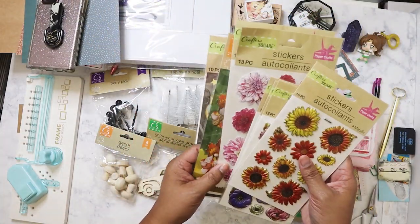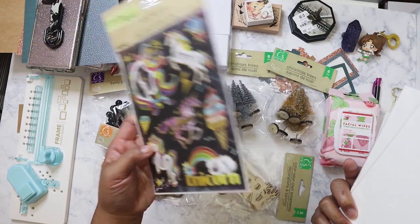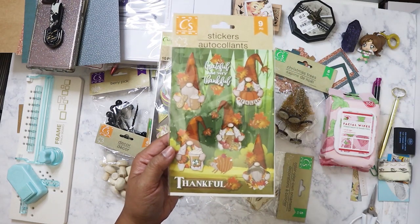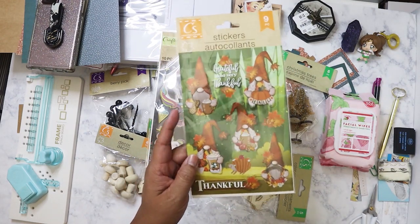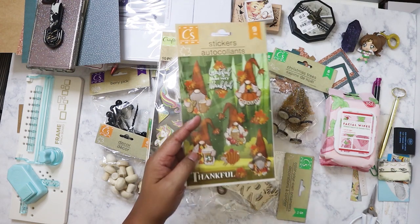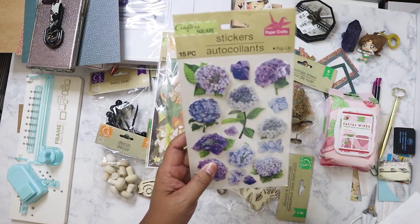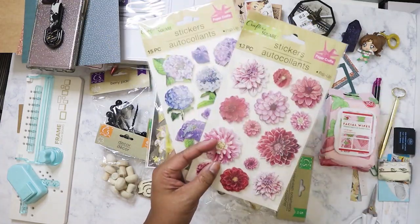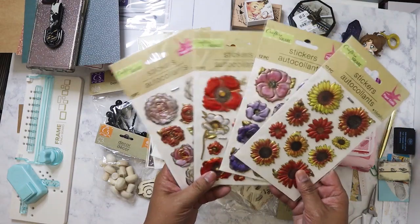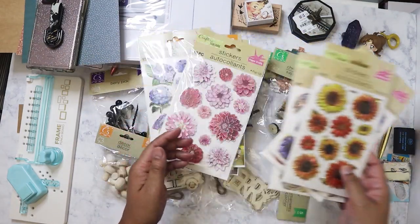I picked up some ephemera. This one was new — I was the only one in the store so I could only get one. I love that it has hot cocoa and a Starbucks frappuccino cup on it. If I find more I'll definitely pick them up. I also got some other ephemera pieces; I wanted to make sure I had backups, and I just liked the look of them.